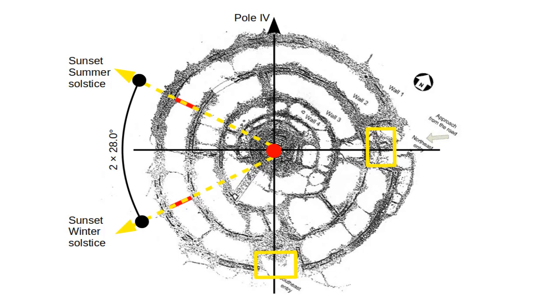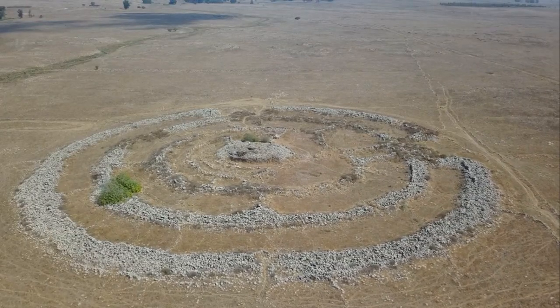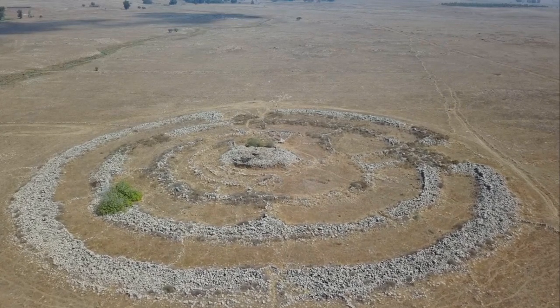We found perfect fitting ancient sunset solstices of pole 4 in the outer circle. This makes the probability that Rujam el-Hiri is as ancient as pole 4 — around 255,000 years plus or minus 15,000 years — over 95%. However, there are many more radial markers to be found in this site, which is why we suspect Rujam el-Hiri was used over a much longer time frame than only during pole 4.